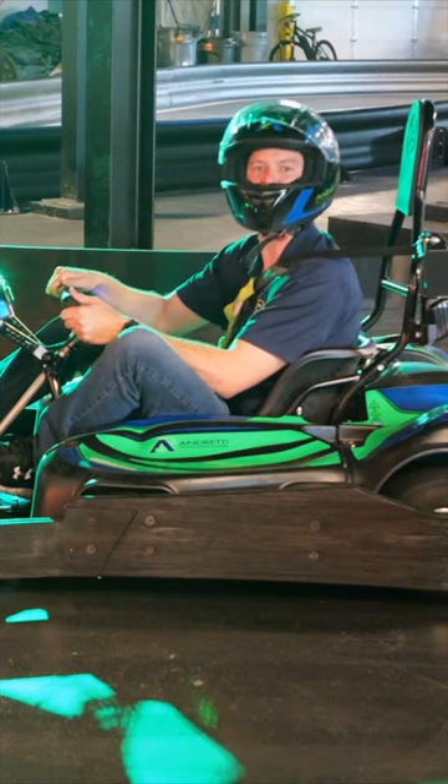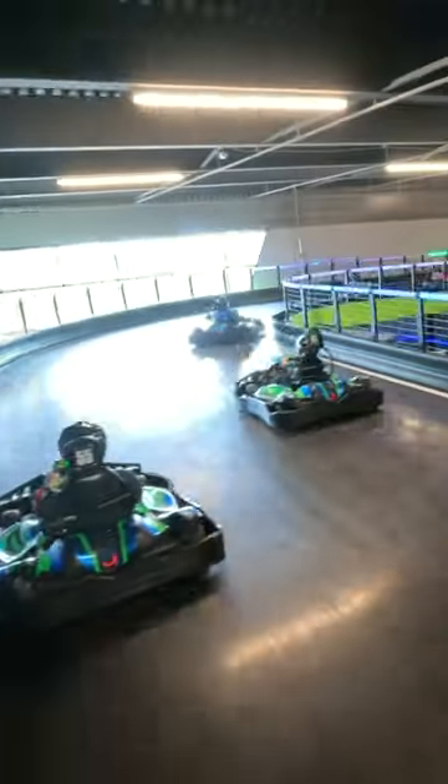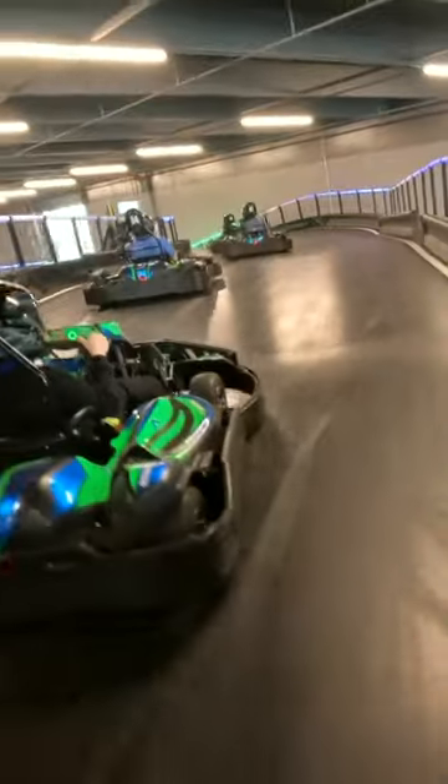The long-awaited Andretti Indoor Karting and Gaming is finally open in Chandler. This place is three stories tall, offering four different tracks. Plenty of ways to put the pedal to the metal.